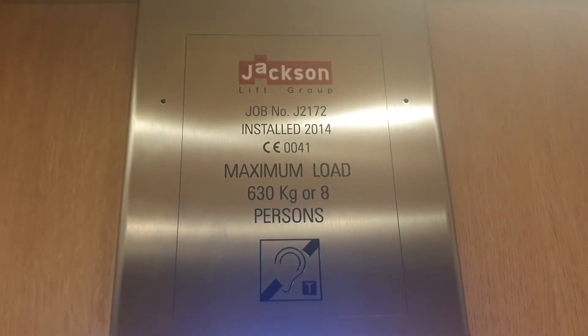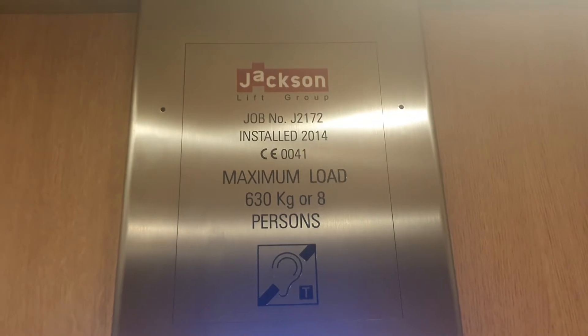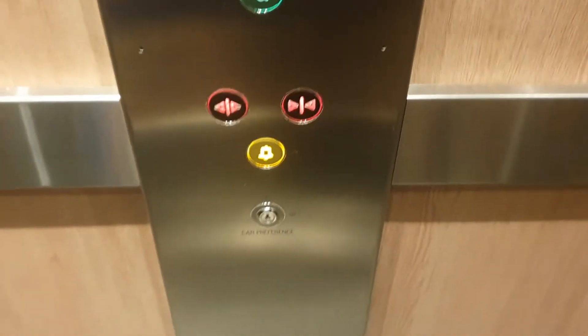It's a Jackson lift. Maximum load 630 kilos, 8 persons, installed 2014. Original standard lift.